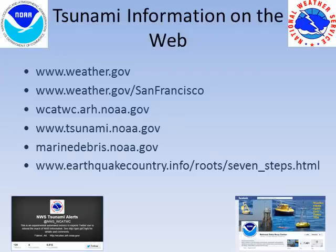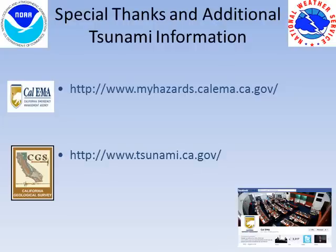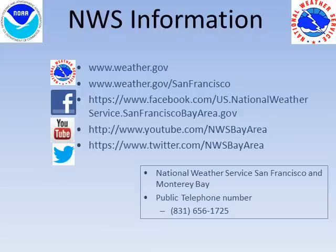Here are some links to additional information about tsunamis. Special thanks to the California Emergency Management Agency and the California Geological Survey. For local weather and tsunami information, please visit us via the web, Facebook, YouTube, and Twitter.